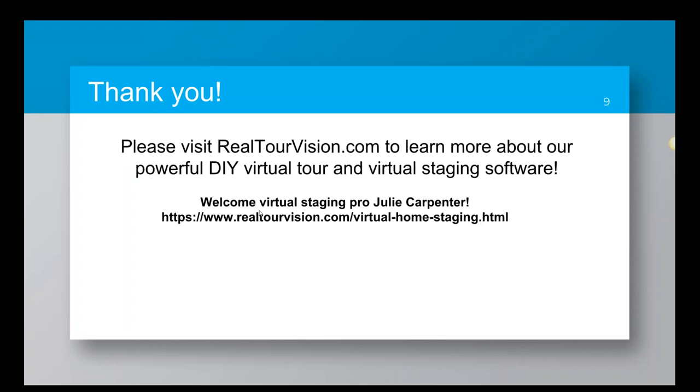That's what I have for the photography side of things. Please visit RealtourVision.com to learn more about our do-it-yourself virtual tour and virtual staging software. Julie Carpenter also offers full-service staging, so if you're a busy real estate agent and don't have the time to stage your own rooms, give Julie a call. This page on our website will give you more information on the stager, both the do-it-yourself and the full-service options. Thank you, and I'll pass it over to Julie.